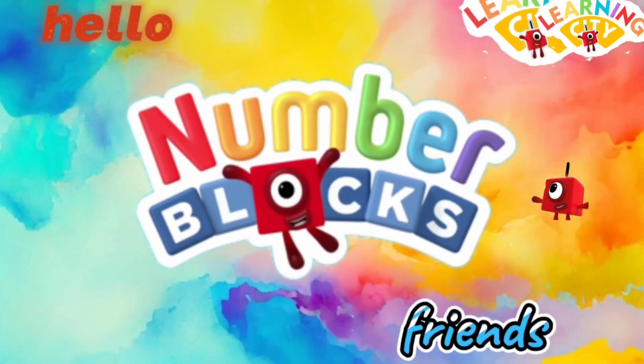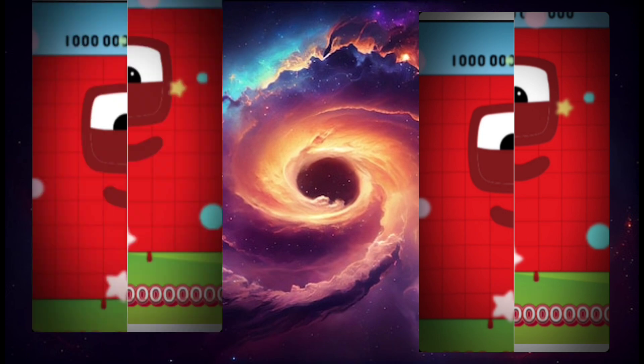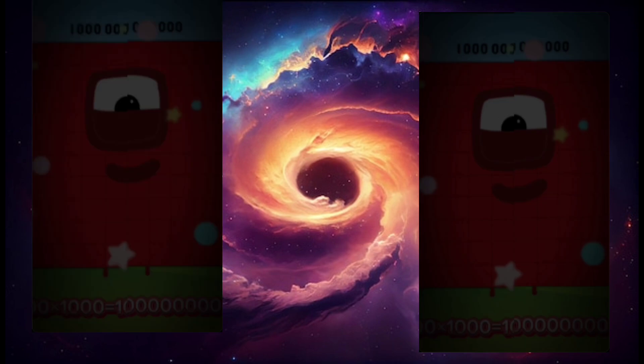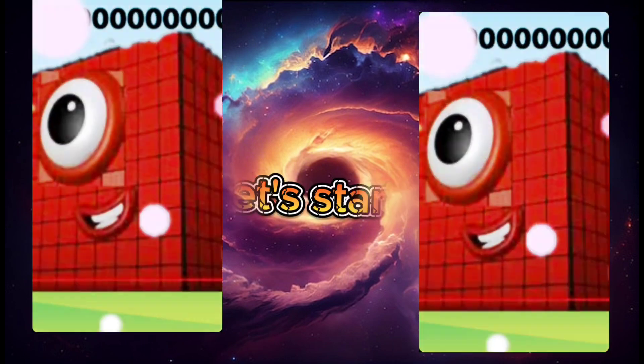Hello Number Block friends, welcome to Learning City! Let's learn biggest Number Block multiplication. This video has four parts and this is the last part. Are you ready? Let's start!